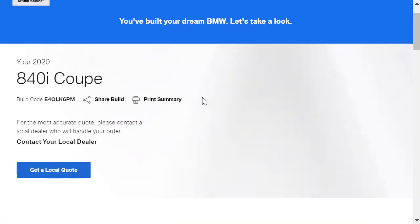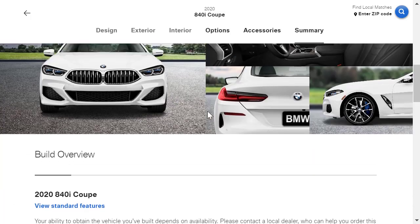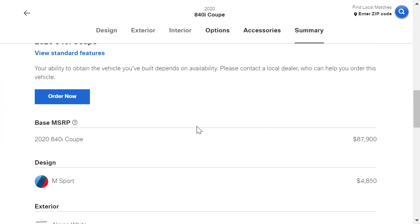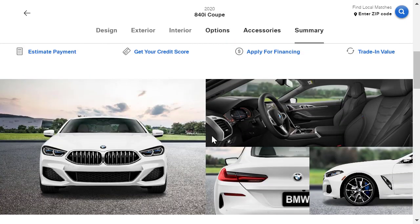We're still under $100,000 for our 840i Coupe. We started at $87,900 and ended up at about $96,000 and change. Am I totally impressed with everything? Not really — I was hoping for a few more interesting options, but it's okay for what it is. You'd have to bump up to the M850i to do anything more, and that's definitely over six figures. This car is more than enough car at the end of the day.